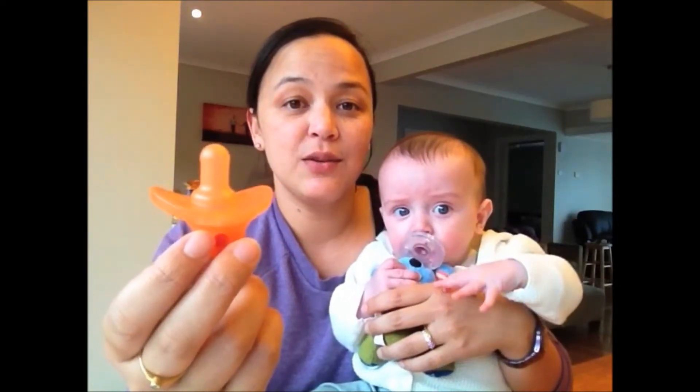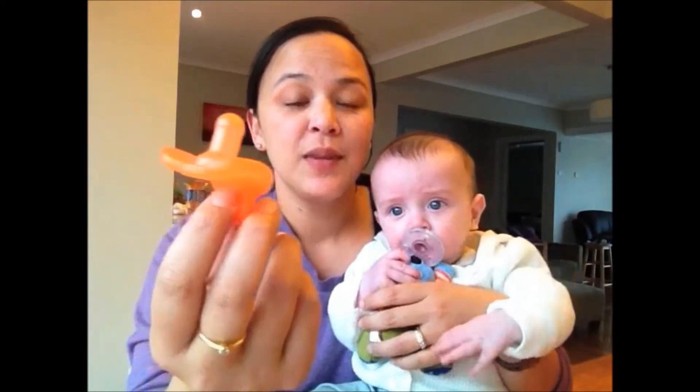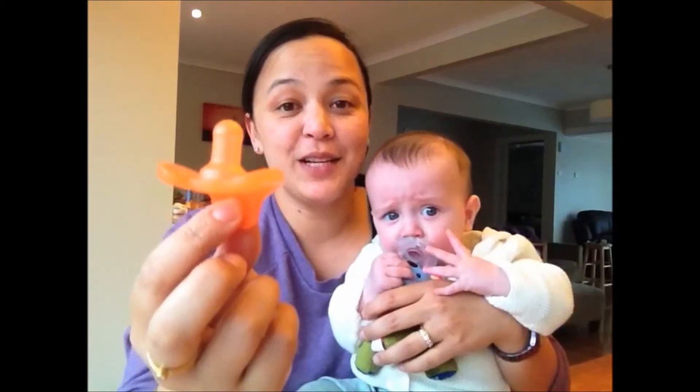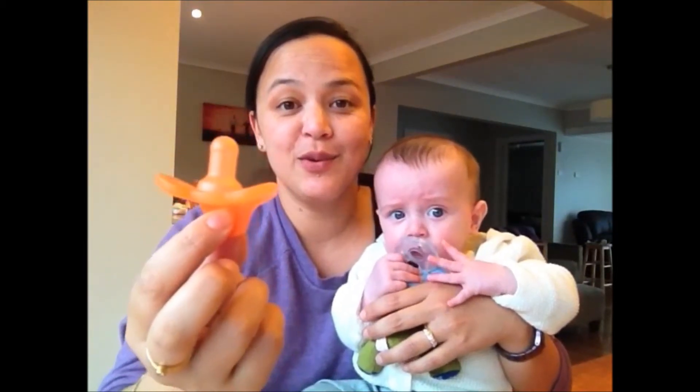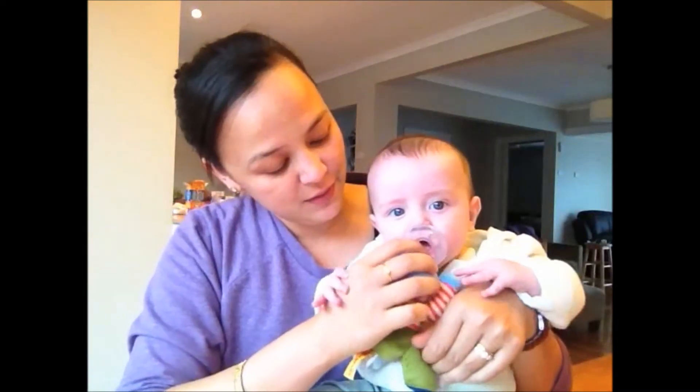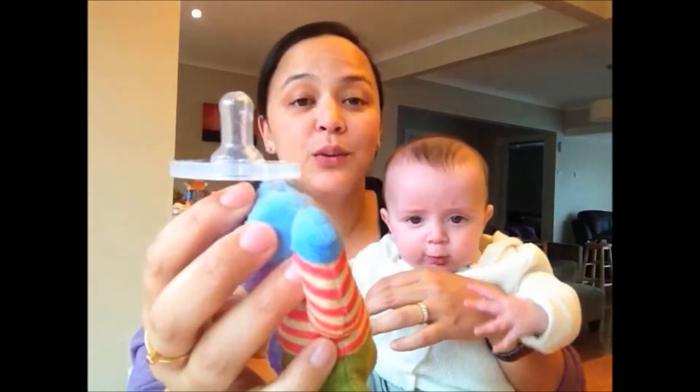I'm going to show you the dummies he originally had. These are dummies from the hospital — he was in the neonatal ward and this is the dummy they use in hospitals all over Australia. It's got a special teat that is supposed to closely replicate the human nipple, and he hasn't been interested in any other dummies — only these. That is also the sort of teat they use on the Ghoulie Ghoulie.